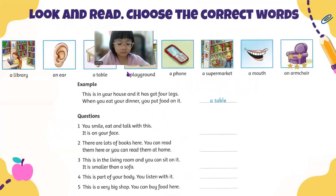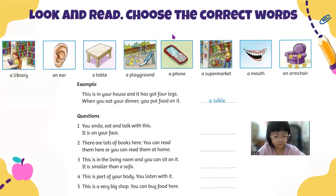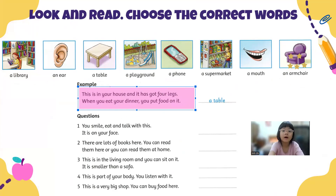Okay, now let's have a practice test. This time you're going to look at the pictures, read the sentences and choose the correct words. Here are the options: library, an ear, a table, a playground, a phone, a supermarket, a mouth, and an armchair. There is one example. Look — this is in your house and it has got four legs. When you eat your dinner, you put your food on it. So what is it? It's a table.